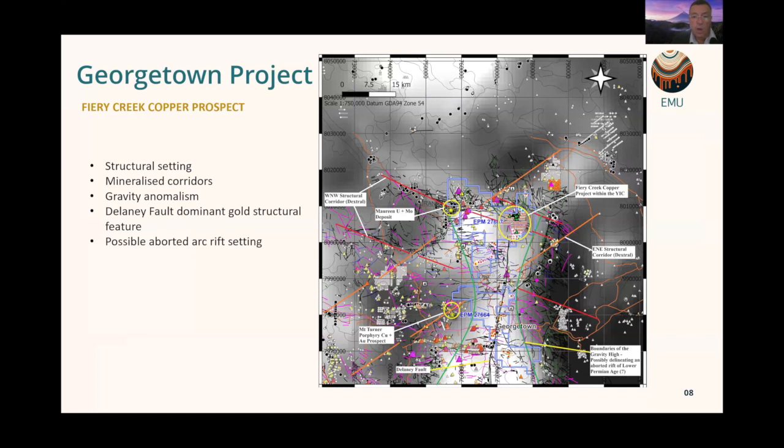A gravity map illustrates the structural setting of the area. A round circle represents the granitoid Fiery Creek area. Mount Turner, an identified porphyry system discovered in the 1970s, is located nearby. Mooring uranium sits on the boundary. All of these deposits give us great confidence in the type of mineralisation at Fiery Creek. The key structural corridors include a north-south corridor represented by the Delaney Fault, which was associated with the gold discoveries around Georgetown — absolutely perfect structural settings for what we've found at Fiery Creek.